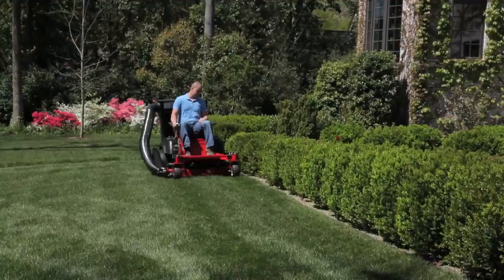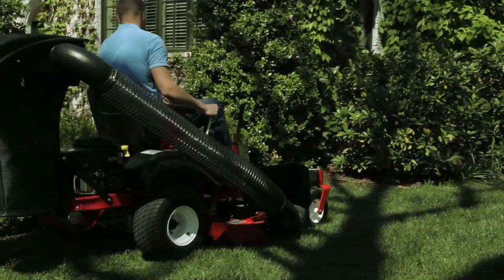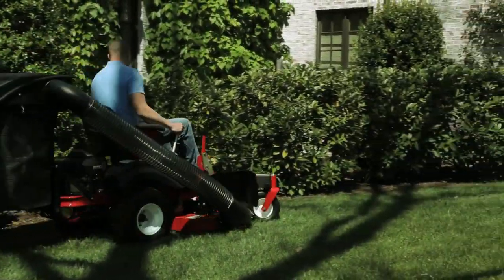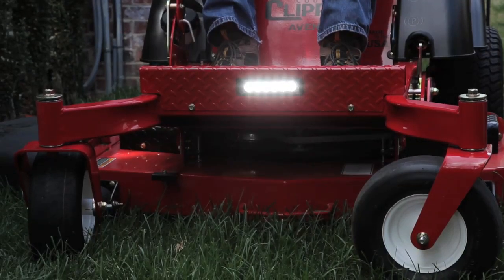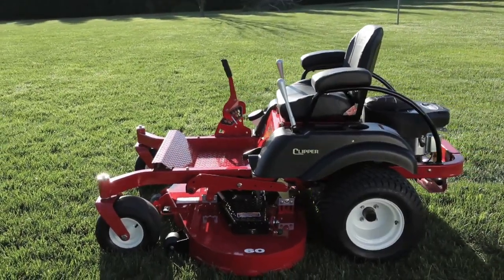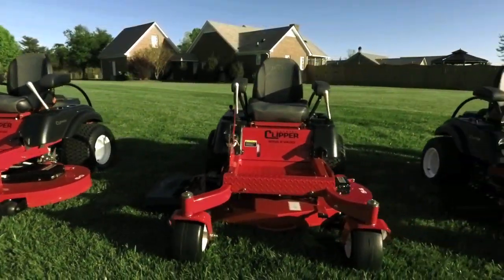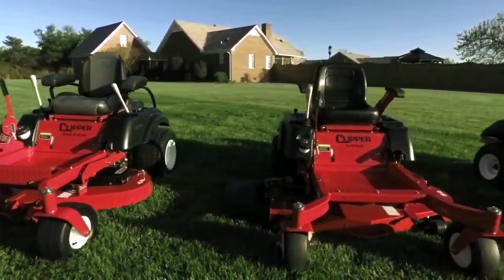The Avenue and Boulevard's complete selection of available attachments includes a two-bag grass catcher, a mulch kit, light kit, EasyLift hand jack, and hour meter, making your mower even more versatile. The Avenue and Boulevard give you more value than any other mower on the market.